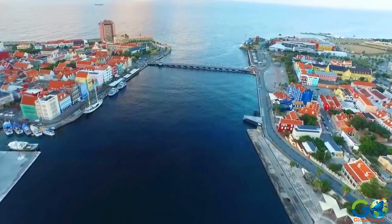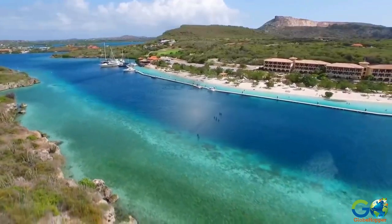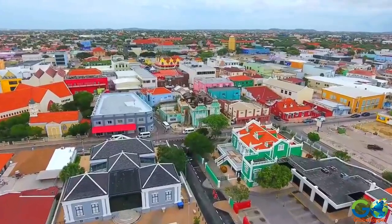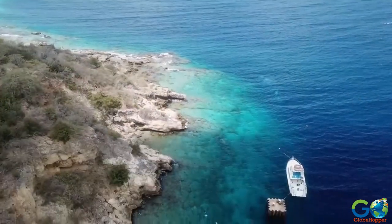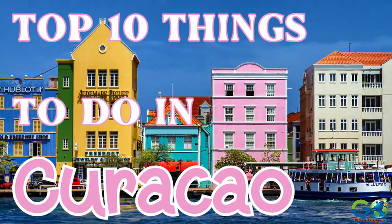The island of Curaçao is located in the southern Caribbean, approximately 40 miles north of Venezuela. Along with Aruba, St. Martin, and the municipality of Bonaire, it's known as the Dutch Caribbean. Curaçao is famous for its colorful buildings and beautiful beaches nestled into tranquil coves, and for visitors, there is plenty to do on the island.